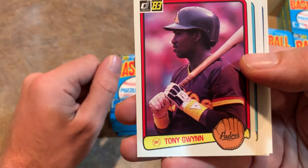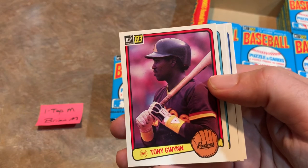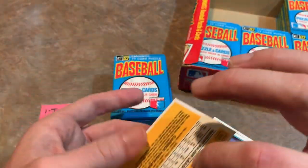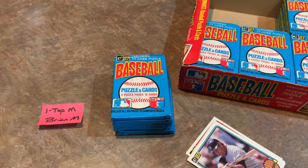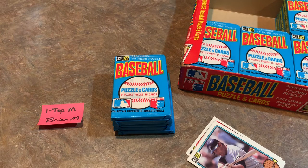Taking a quick look at the Tony Gwynn rookie card fresh out of the pack — the centering doesn't appear too bad. There's the back: Anthony Keith Gwynn. Brian M., congratulations on your Tony Gwynn rookie card. Tony Gwynn is definitely a legend, one of the best hitters of his generation, a Hall of Famer, and it's really sad he passed away way too young. Getting the card sleeved up, and we're still hoping to find the Boggs and Sandberg.